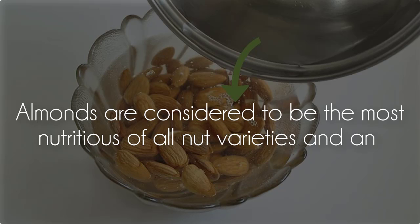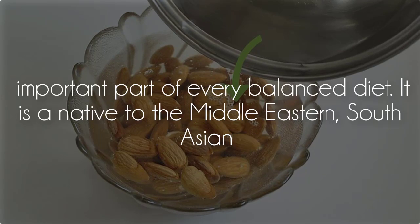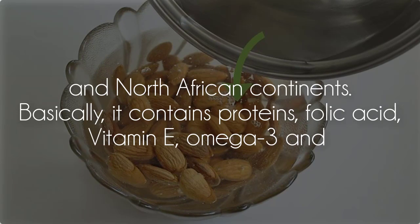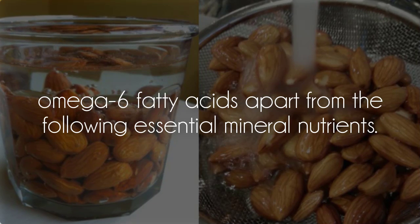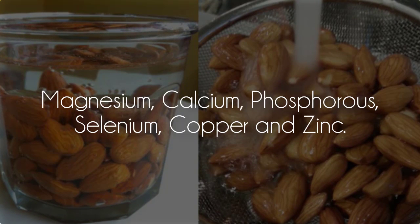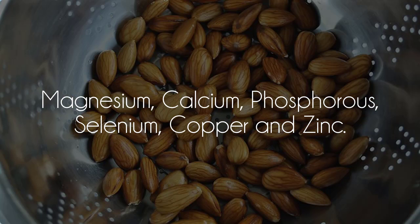Almonds are considered to be the most nutritious of all nut varieties and an important part of every balanced diet. Native to the Middle Eastern, South Asian, and North African continents, almonds basically contain proteins, folic acid, vitamin E, omega-3 and omega-6 fatty acids, apart from essential mineral nutrients: magnesium, calcium, phosphorus, selenium, copper, and zinc.